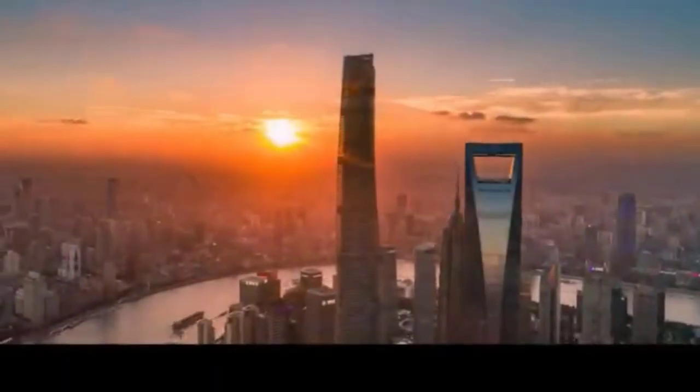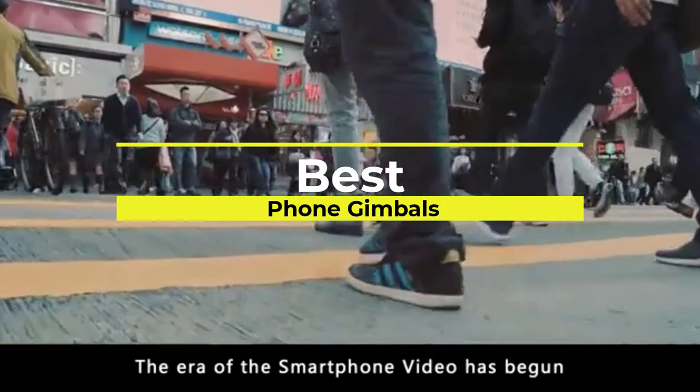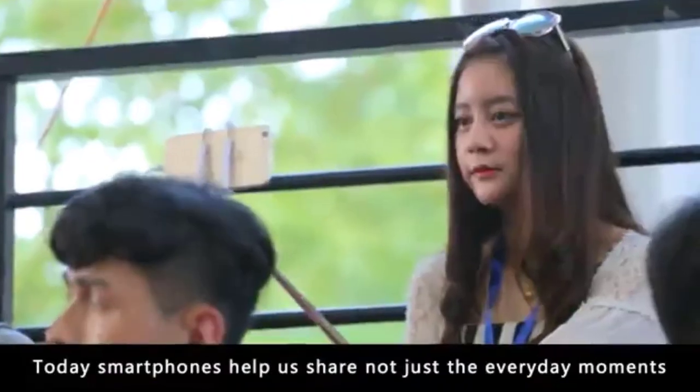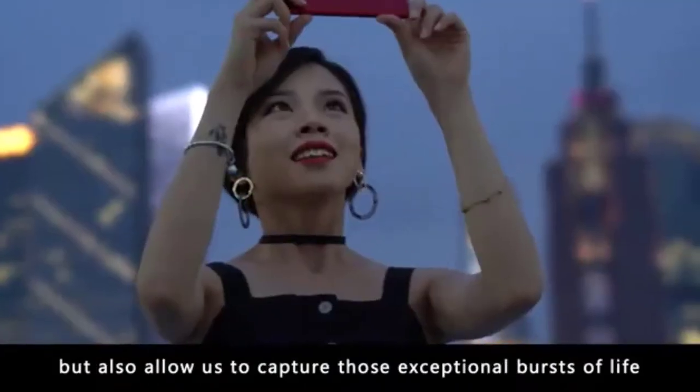Hello viewers, welcome to Consumer Zone. In this video we are going to be checking out the best phone gimbals. We made this list based on our personal opinion and hours of research, and we have listed them based on the type of features and price.